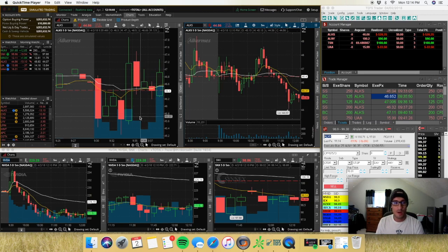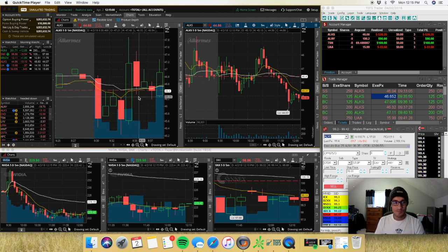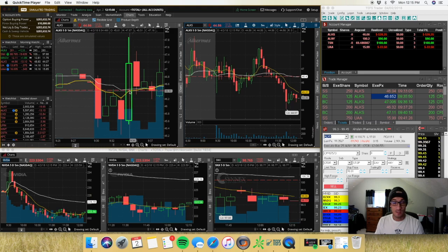ALKS spiked all the way up to $47.86 at one point, so I was probably down like $400-500 on ALKS alone just within the first five minutes. This is a good lesson — if you were in the room, you heard: don't get out on the spike. I've saved so much money not getting out on spikes like this.